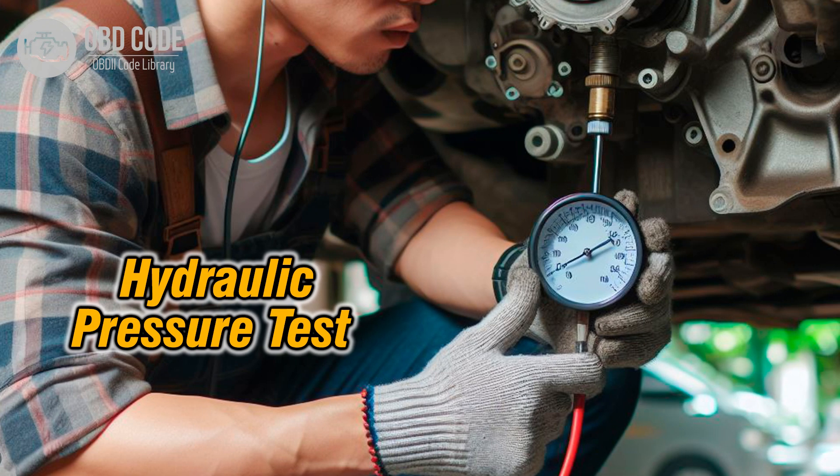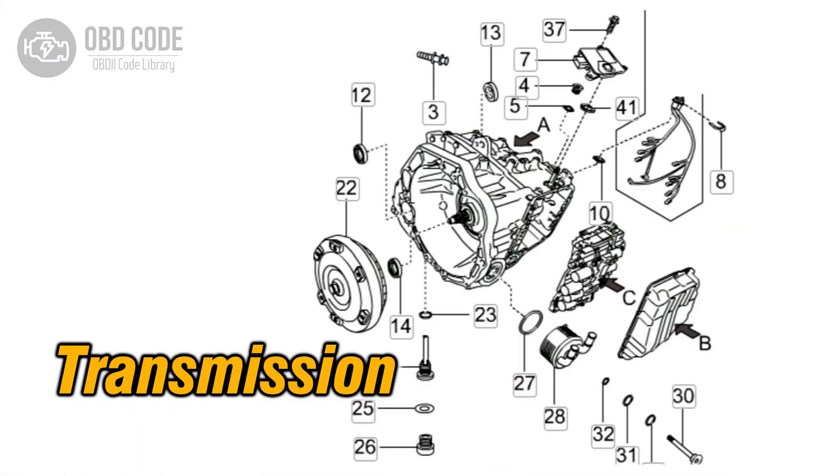5. Conduct a transmission pressure test to verify proper hydraulic pressure during the 3-4 shift. Low pressure can indicate a malfunctioning shift solenoid, valve, or pump. 6. If no issues are found during the above steps, consider performing a mechanical inspection of the transmission. This may require removing the transmission pan to inspect for debris or signs of internal damage specifically related to the 3-4 shift.